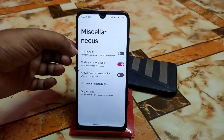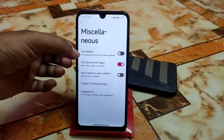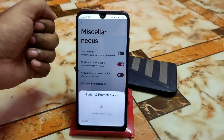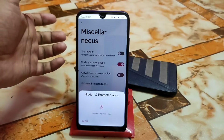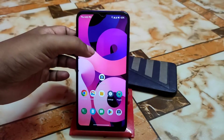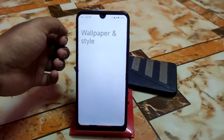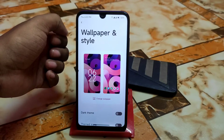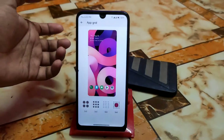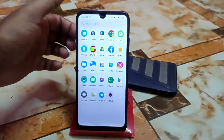Under miscellaneous, there's a taskbar option — I don't like it so I'm not using it. For the hidden and protected application feature, if you want to hide any application, you'll find that option in home settings. We also have regular system wallpaper styles, themed icons if you want to use them, and grid options.